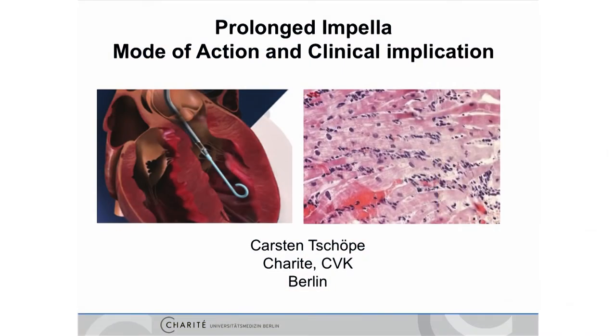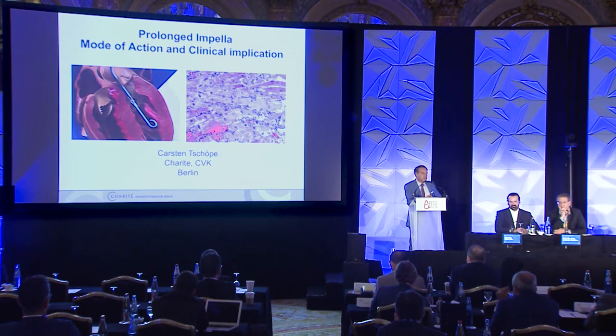Dear colleagues and friends, I'm glad to be here again to share the latest data about how long we can or have to use the Impella concept for our patients. With Douglas Mann, I learned fantastic concepts — the major one being that tissue injury and unloading severely belong together, and this can be best studied in patients with cardiogenic shock due to myocarditis.